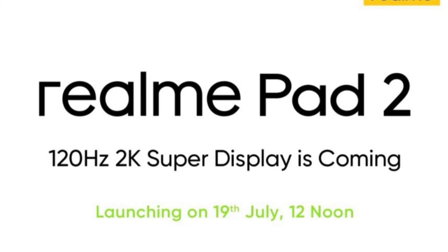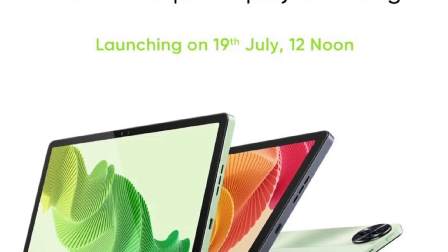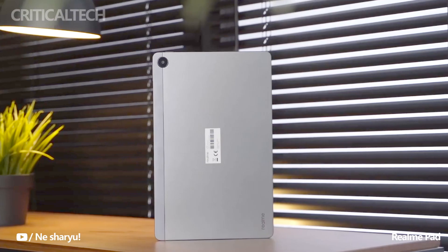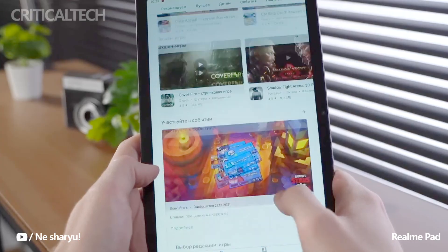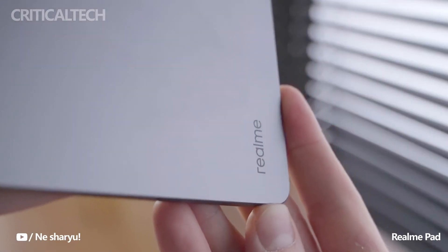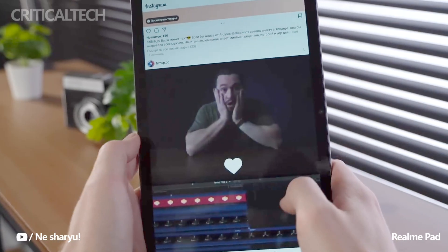According to reliable sources, the Realme Pad 2 is expected to be available for purchase starting July 26, allowing eager customers to get their hands on this tablet soon. Overall, the Realme Pad 2 is shaping up to be an impressive device, combining immersive audio with an eye-catching appearance. With its powerful chipset, large battery capacity, generous memory and storage options, and the latest software experience, the Realme Pad 2 aims to deliver a well-rounded and compelling tablet experience for users.